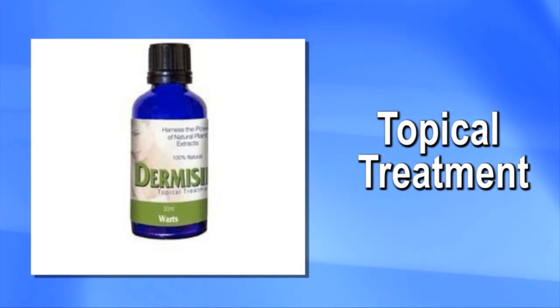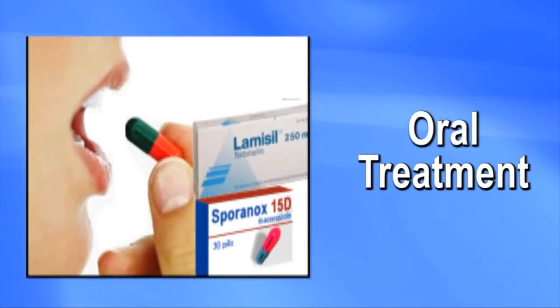Then came along a new class of medication: oral antifungals — antifungal medication you took by mouth. These are more effective, but they can have side effects.